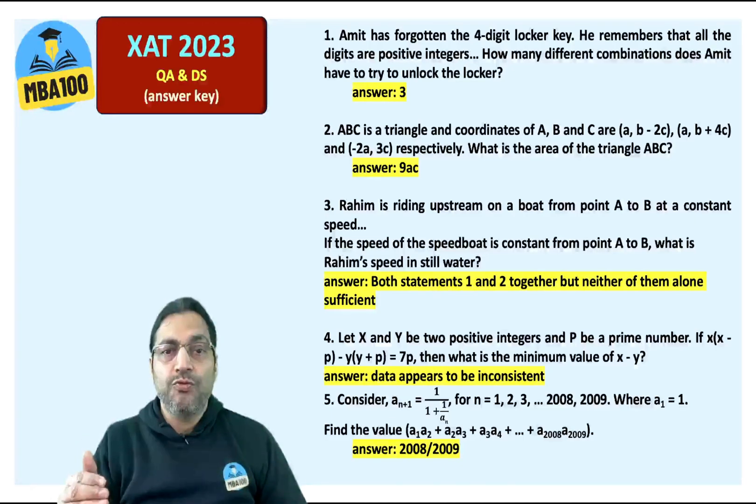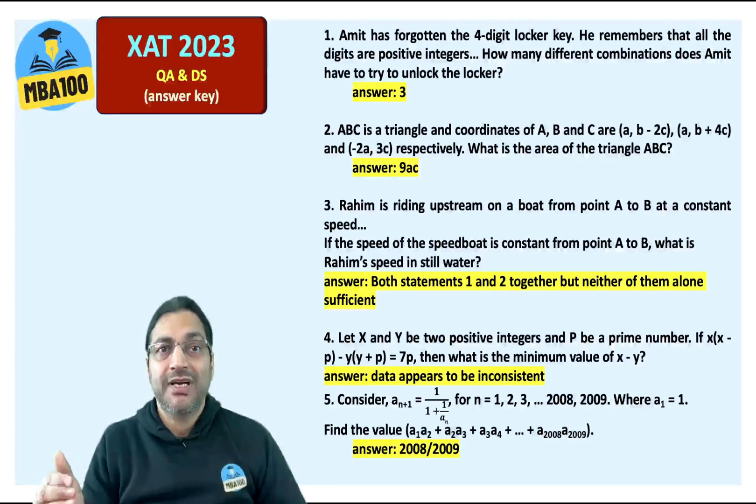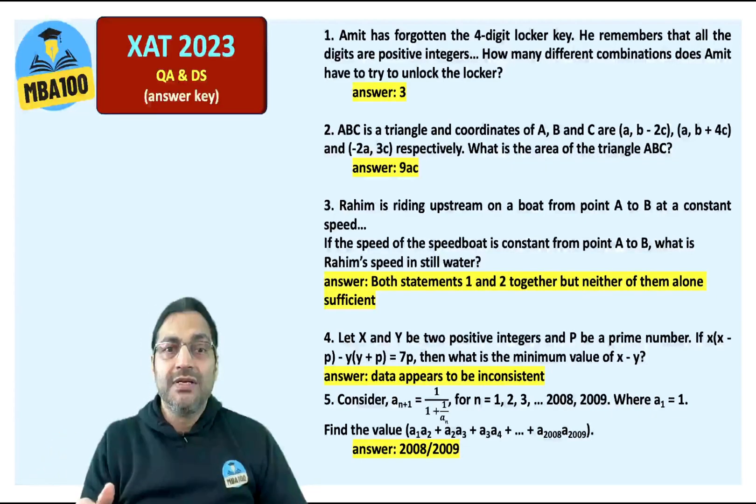Let X and Y be two positive integers. There was some problem with the question itself — at least that's what I believe. Most probably we are going to challenge this question because the data appears to be inconsistent.